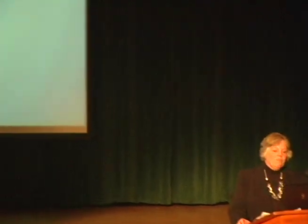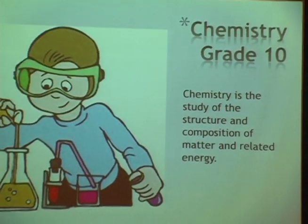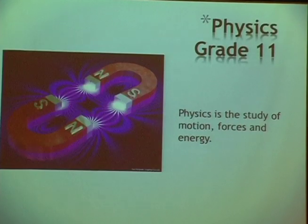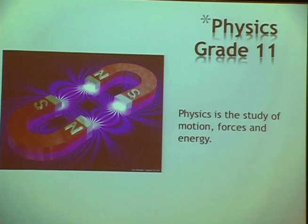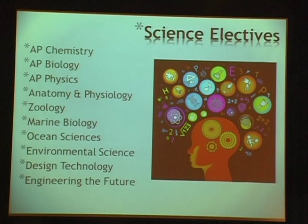Sophomore year we have chemistry — the study of the structure and composition of matter and how it relates to energy — offered at three levels: honors, CP1, and CP2. Junior year we have physics — the study of motion, forces, and energy — also offered at three levels. In junior and senior years, we have a wide array of electives and three AP courses: AP Chemistry, AP Biology, and AP Physics.